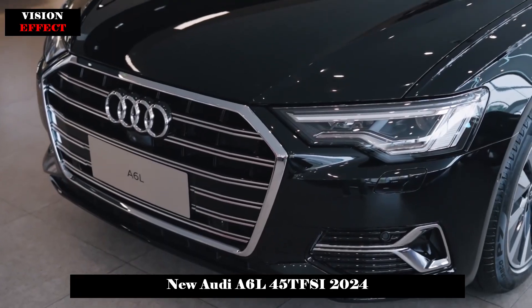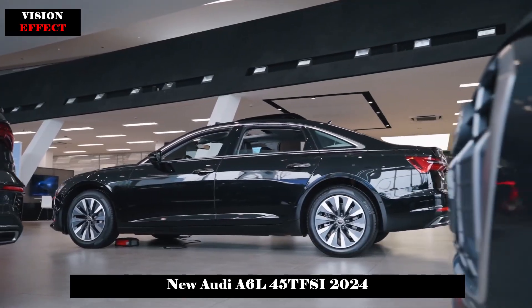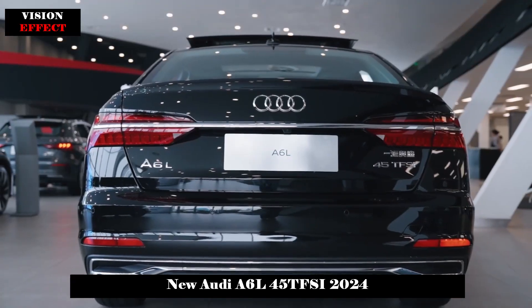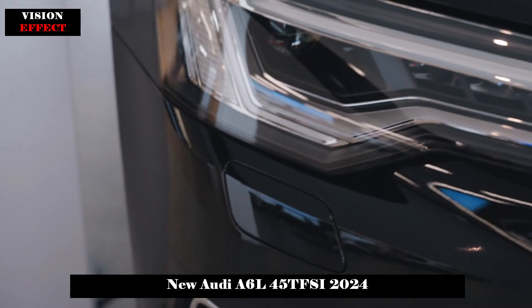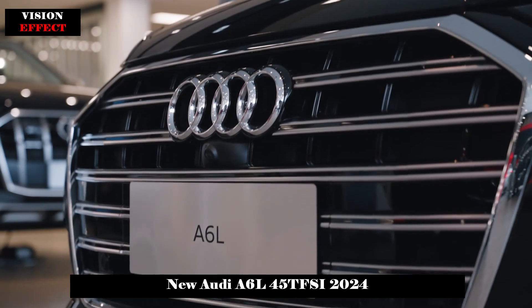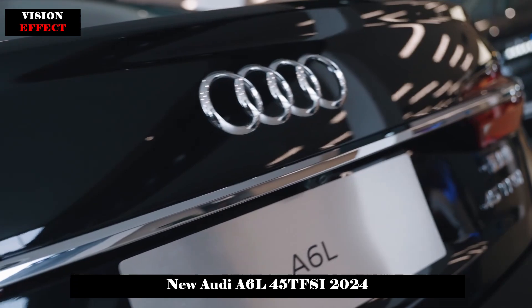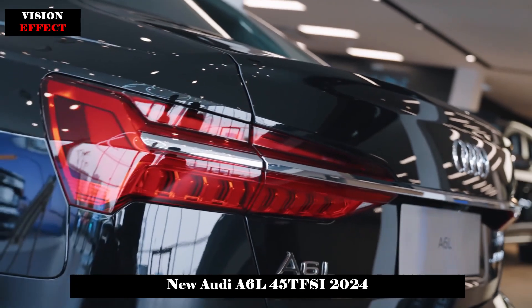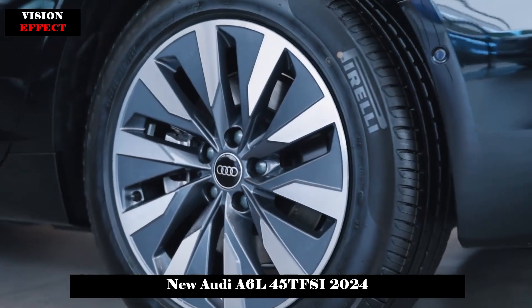In terms of equipment, the 2.0T engine has standard parameters of 180 kW and 370 Nm, and is mated to a 7-speed wet dual-clutch transmission. This golden powertrain combination of the Audi A6 L is quite powerful when actually driven. Whether it is urban transportation or high-speed overtaking, it can meet your needs well. As for the suspension, it is equipped with a 5-link structure front and rear, and the moderately soft and firm tuning style gives it excellent ride quality. Shock-absorbing filtering is relatively sensitive and can filter out most mild vibrations.